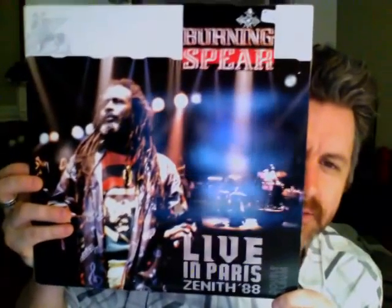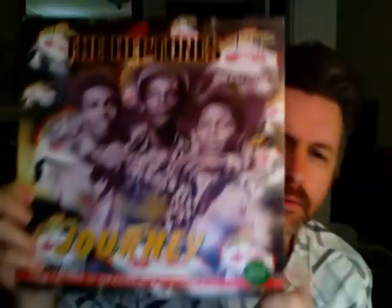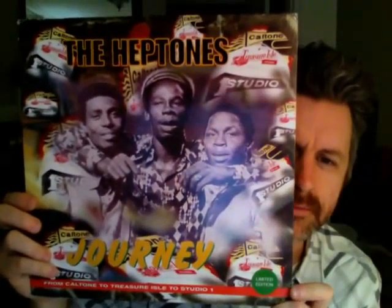This is another great record — another double record. Burning Spear, Live in Paris, Zenith '88. Fantastic stuff — so much talent. Another Heptones on Cal Tone Records — Journey. It's a limited edition, I guess, distributed in Jamaica. See what the label looks like.